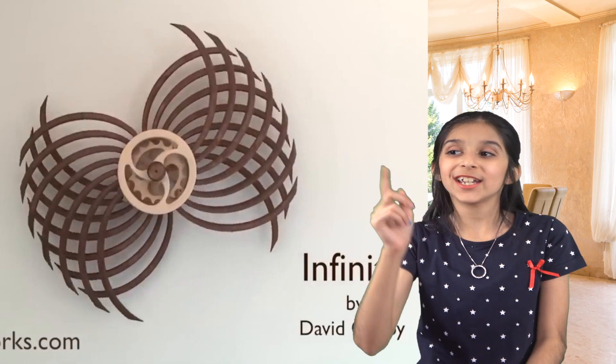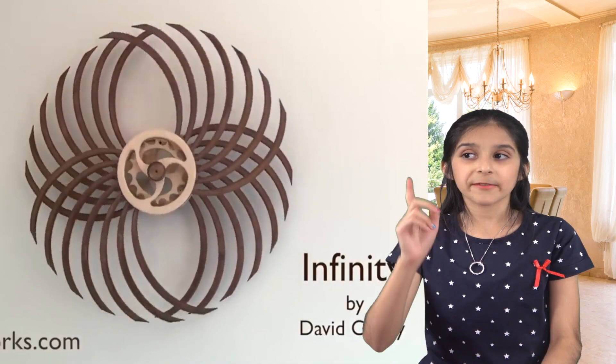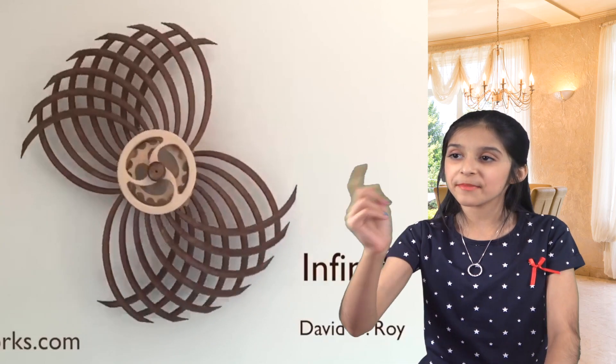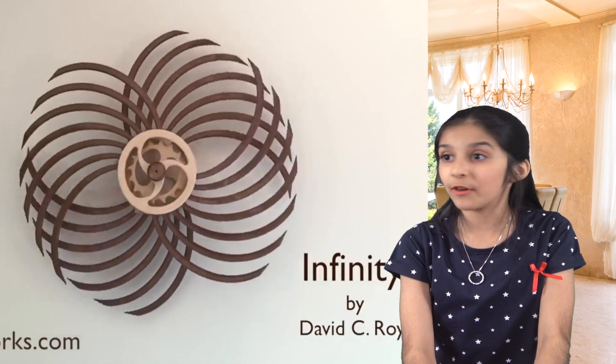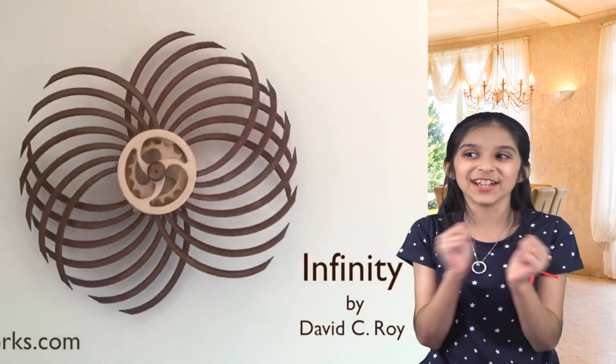Look at this art — it's called Infinity. The centerpiece looks like some kind of wheel that you have to turn using your finger, and then look at the infinite patterns that it makes. It's so mesmerizing — you can definitely watch it for hours. I love it.